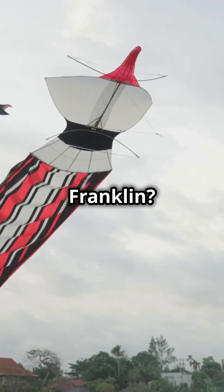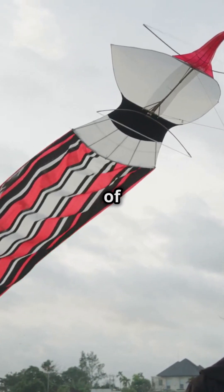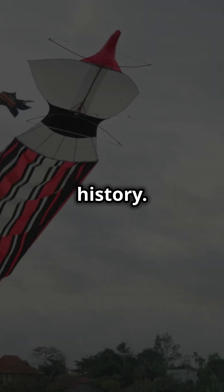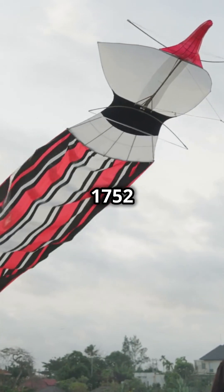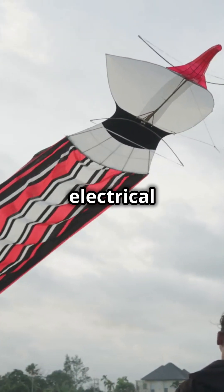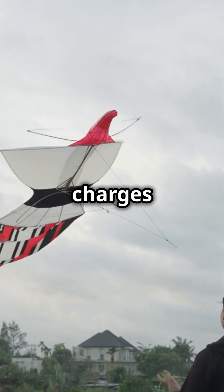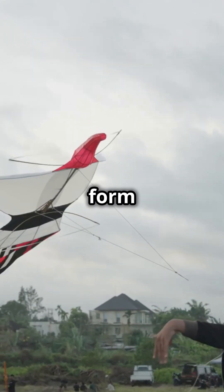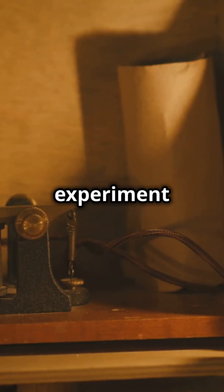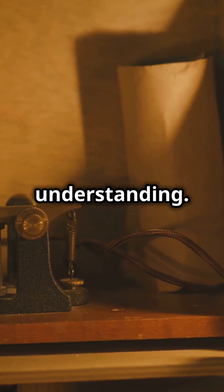Remember Ben Franklin? He wasn't just flying a kite for fun — he was conducting one of the most famous experiments in history. His experiment in 1752 proved that lightning was electrical in nature. By flying a kite during a thunderstorm, he was able to draw electrical charges from the storm clouds, proving once and for all that lightning was a form of electricity, sparking a revolution in our understanding.